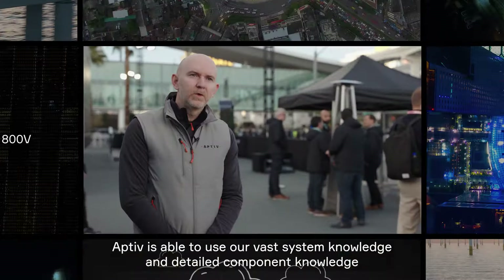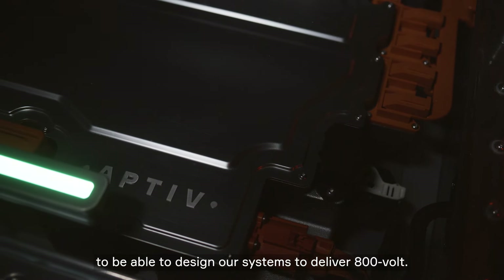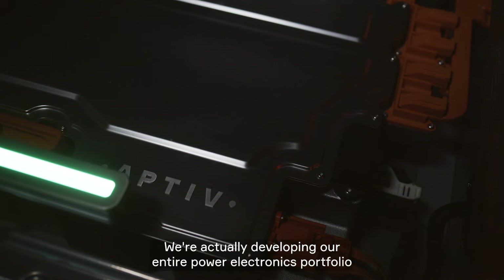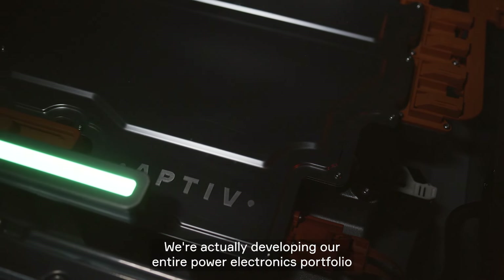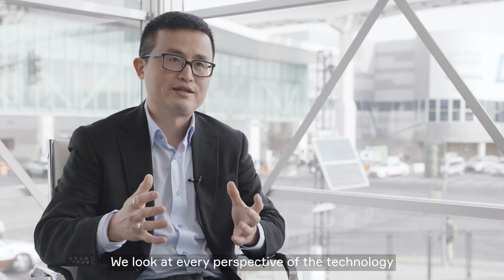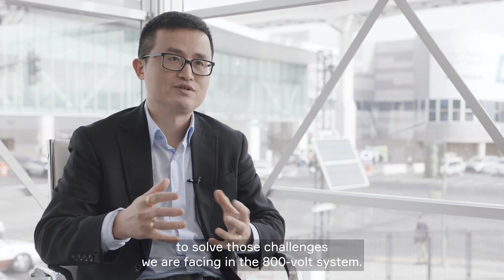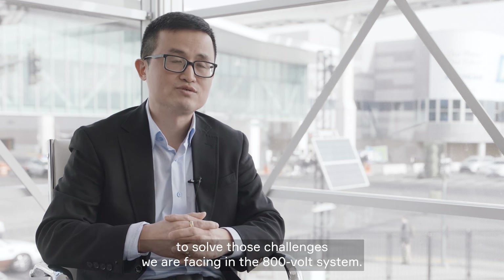APT is able to use our vast system knowledge and detailed component knowledge to design our systems to deliver 800 volts. We're developing our entire power electronics portfolio around 800 volt architectures, looking at every perspective of the technology to solve the challenges we face with the 800 volt system.